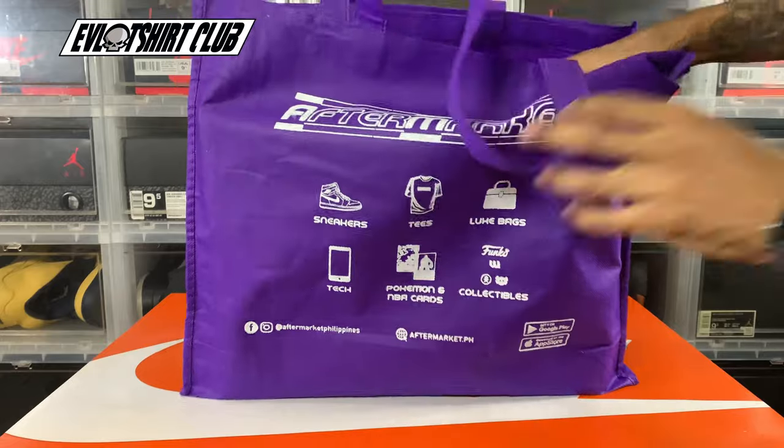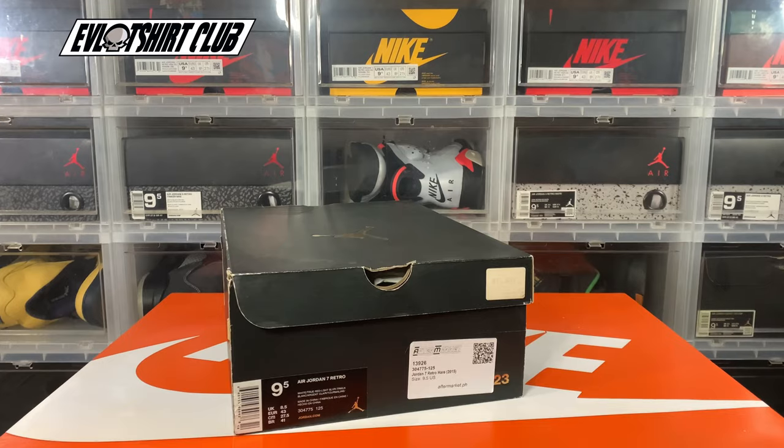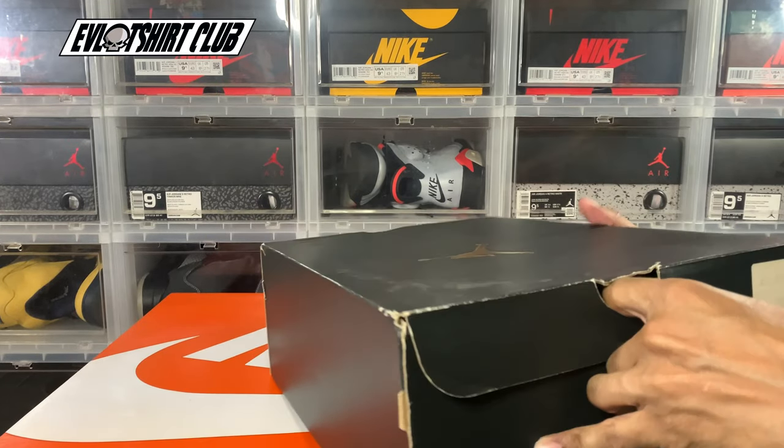Championship sneaker. AfterMarket PH — make sure you check these guys out. They can get you the latest and greatest or they can get you some dead stock, so it's definitely a good resource. I leverage these guys a ton of the time, a lot of pick-ups from there.